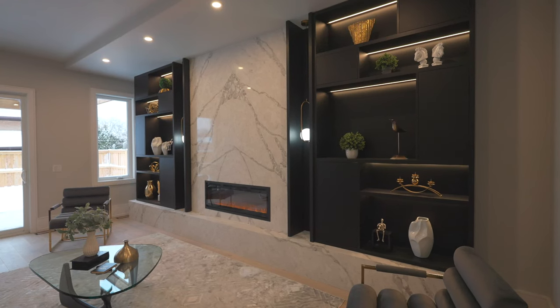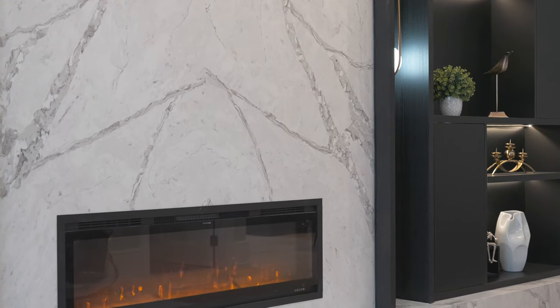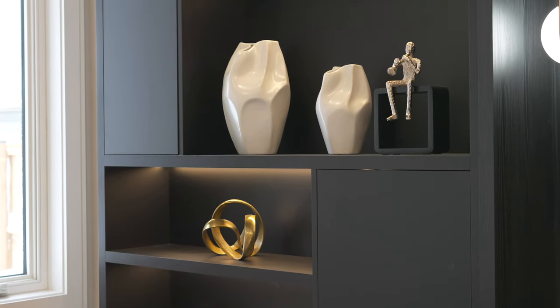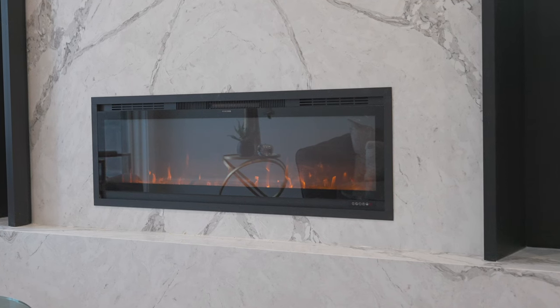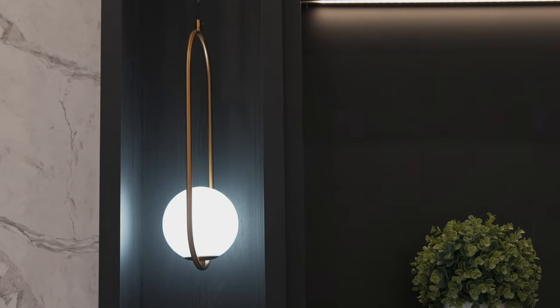As we continue through the home, we get into the living room at the back. This living room is stunning with a perfectly bookmatched marble electric fireplace that goes floor to ceiling, with built-in black cabinetry right beside it. It really lights up the whole space and is the perfect place to relax. With pendant lights on either side, you have gold accents all throughout the whole home, which we're seeing more and more of.